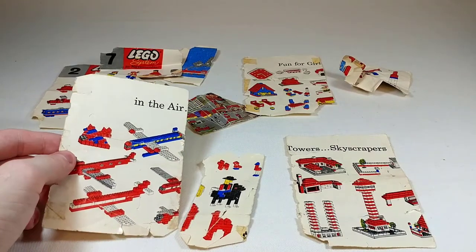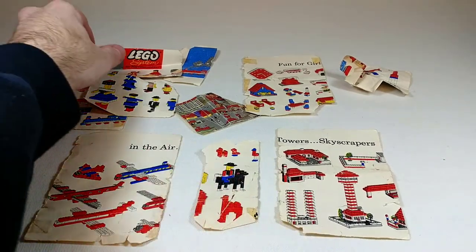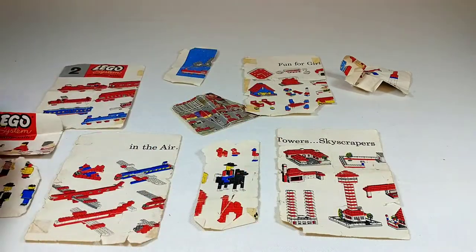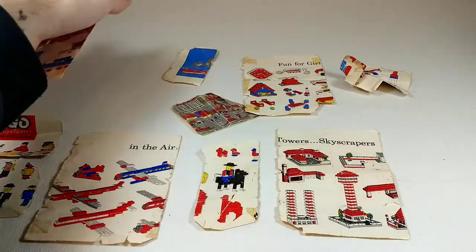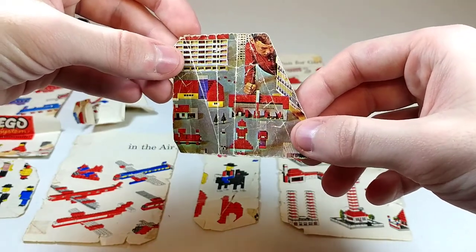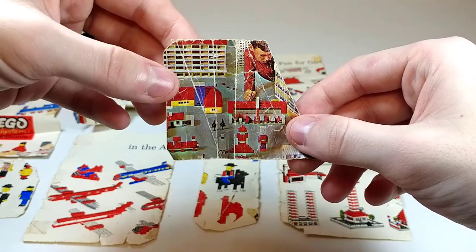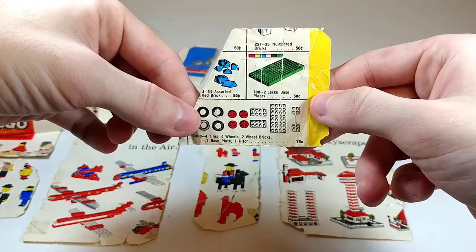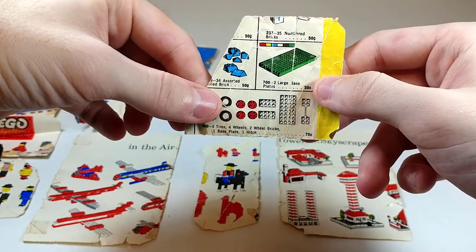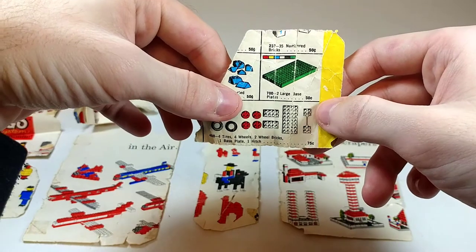Continuing with the lot, we've got some incredibly destroyed advertisement pages. I couldn't really lay them out in any sensible way, but it looks like we've got some similar stuff to what we saw in the Junior Constructor set. One is labeled as number 7, another has some trains on it and some houses. There's one neat little segment I'd love to see the full image of — it appears to be a full-color picture of a giant LEGO town with some pretty large buildings. Flip it over and you can see the parts packs they offered: two large base plates for 50 cents, assorted roof bricks for 50 cents, wheels and couplings for 75 cents.